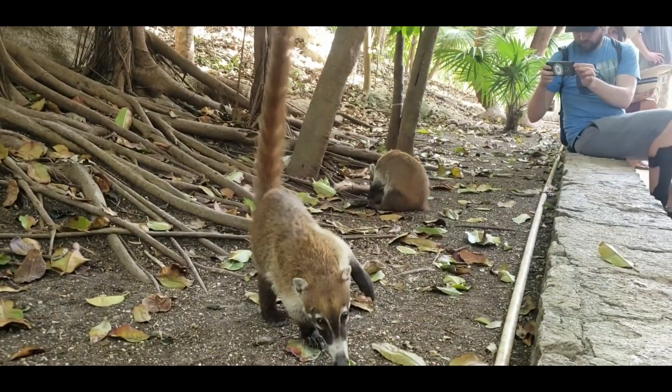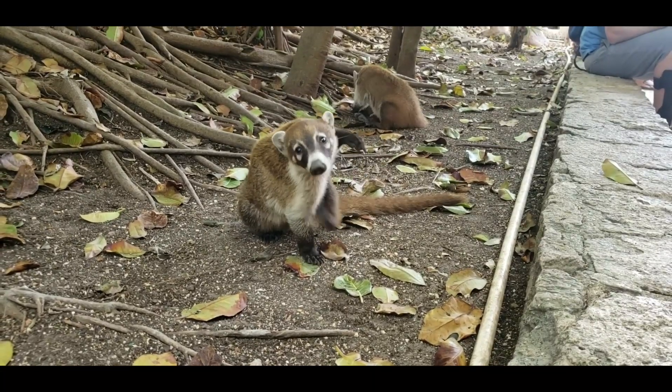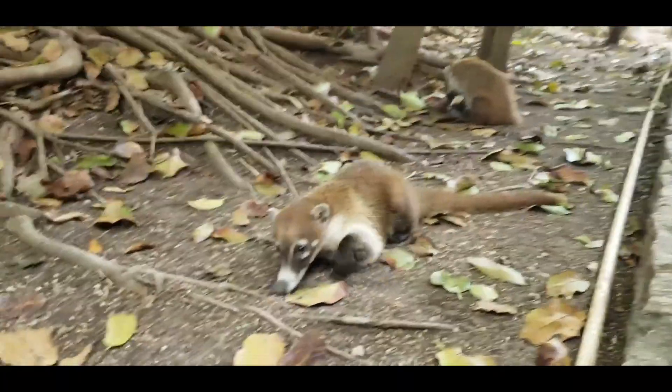There are signs everywhere telling people not to feed the coatimundis, but obviously these guys have been well fed and they have no fear of humans.